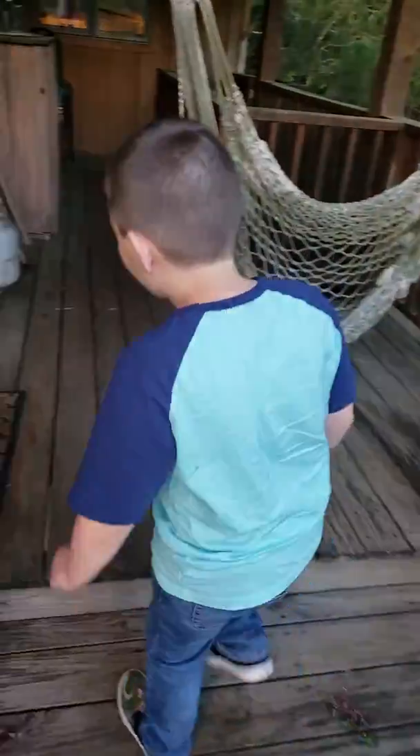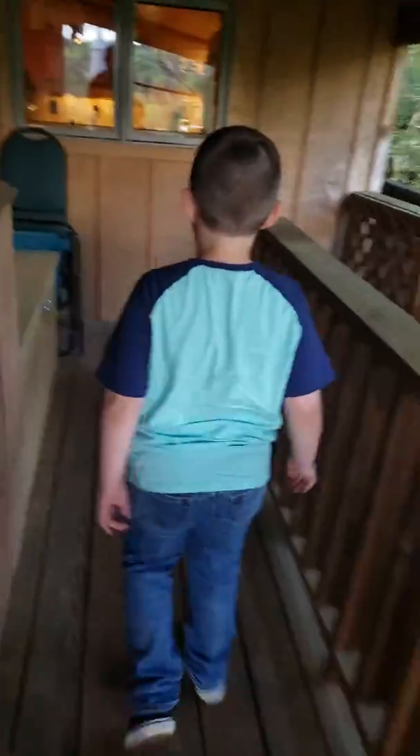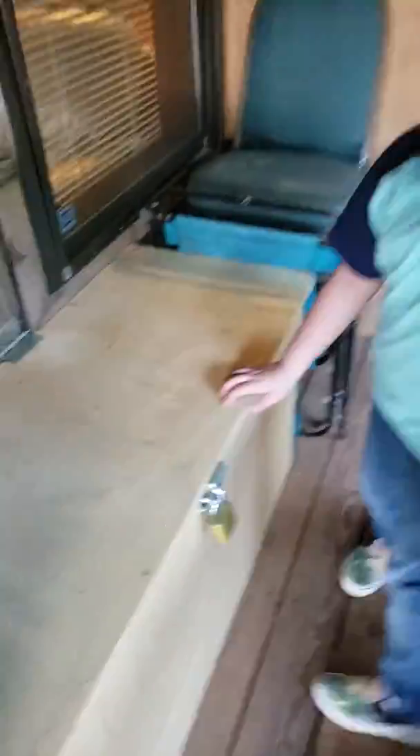Hey guys, we're back to another video. This is house tour part one. We can't open this because it's the oven. Is that bones? That's bones.